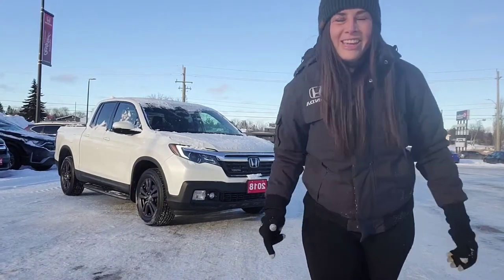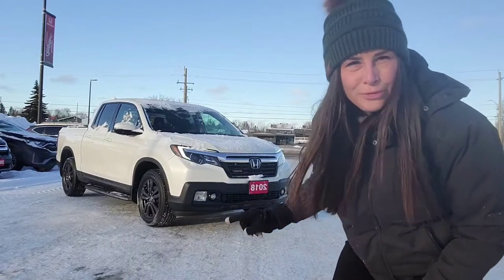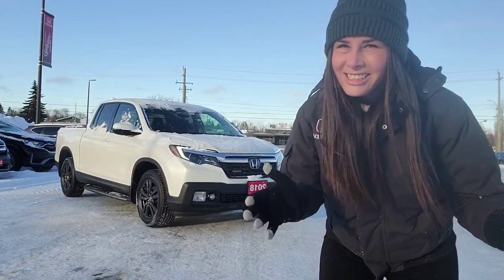What is up, guys? It's your Honda Meg here at Great Lakes Honda, and I am outside with this bold, beautiful, sporty, fun, versatile 2018 Honda Ridgeline. Let's check it out.